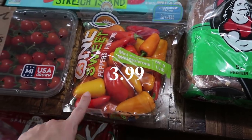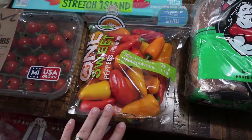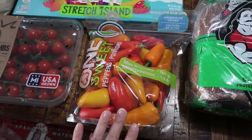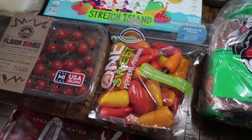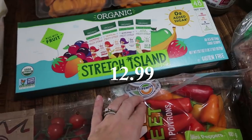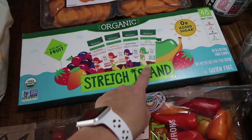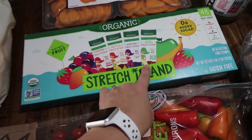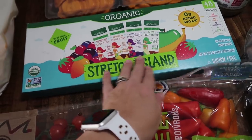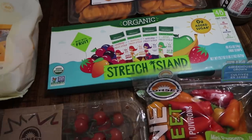The mini peppers are great if you put a little cream cheese in them, add bacon or no bacon, and pop them in the Ninja Foodi, toaster oven, or air fryer — super yummy. I also haven't tried these before, but thought my kids might like them for their lunch boxes or after-school snack. They are Stretch Island fruit strips, and the girls are going to love the mermaids on the packaging. There's 48 in here, and they're gluten-free, organic, with zero added sugar.